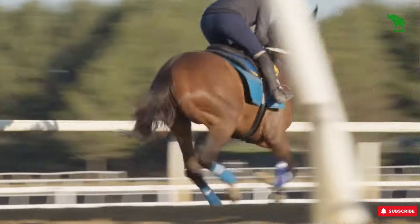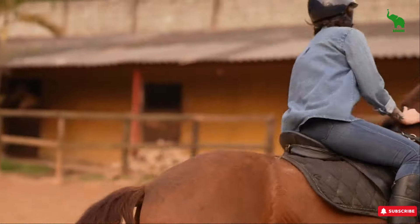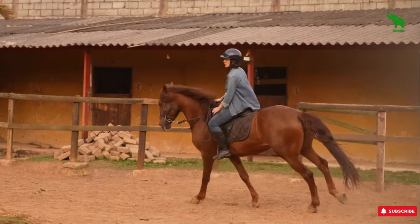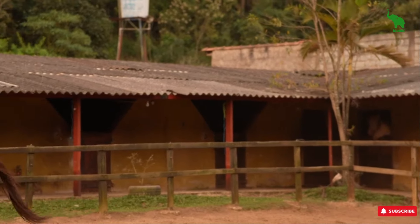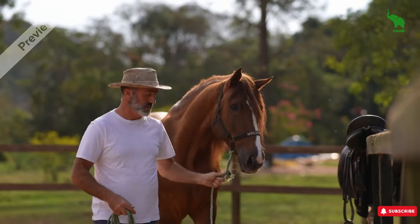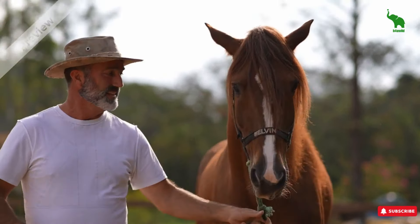First up, we've got the Thoroughbred. Don't get me wrong — these horses are absolutely stunning, and they're the kings and queens of the racetrack. But here's the deal: they're not exactly what you'd call low maintenance. These horses are born to run, and they've got the energy levels to prove it. If you're not ready to keep up with their daily exercise needs and manage their intense temperament, you might find yourself in over your head. Plus, their racing background often means they're prone to injuries. So unless you're ready for that kind of commitment, you might want to steer clear.